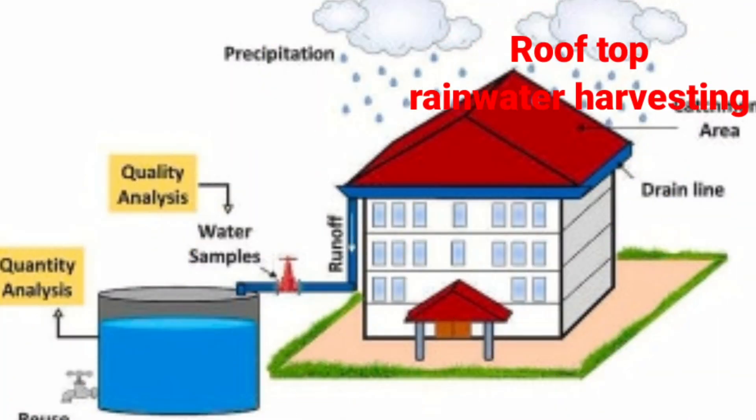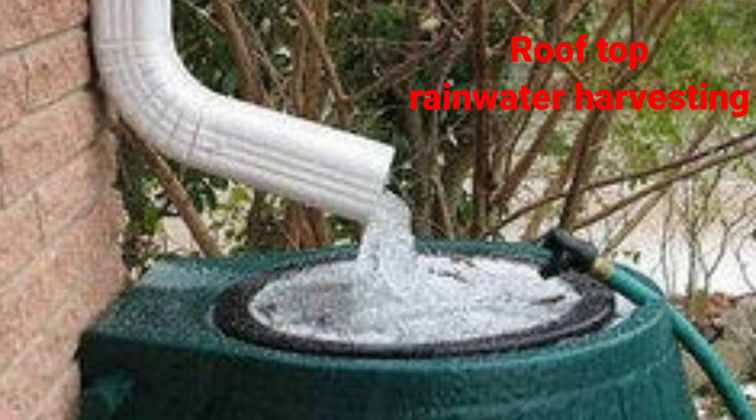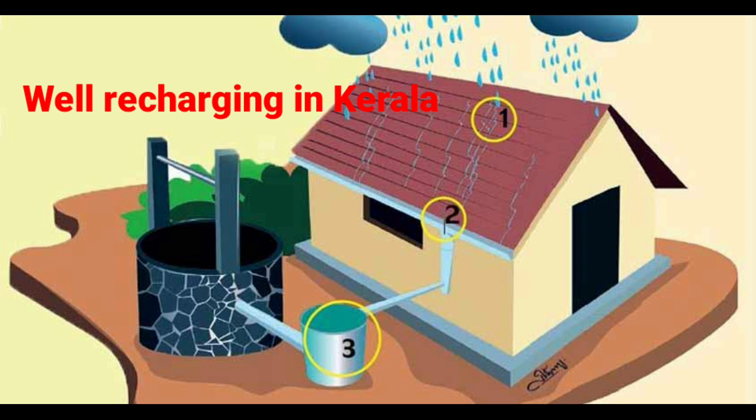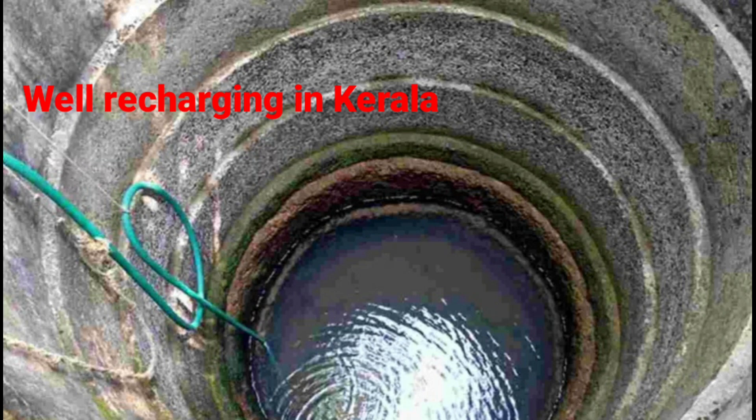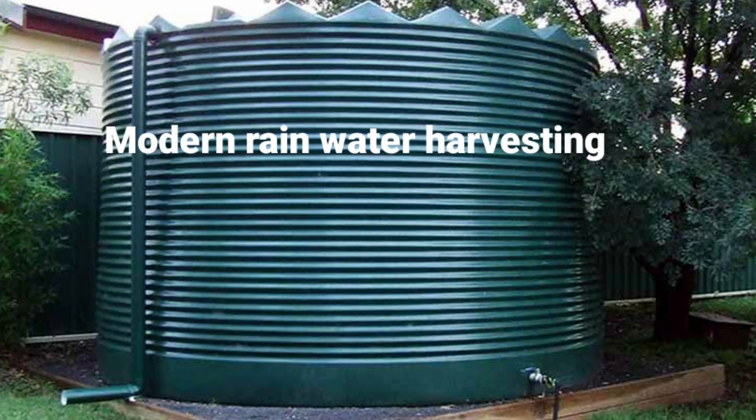In rooftop rainwater harvesting, rainwater is collected from roof catchment and stored in a tank.